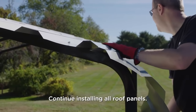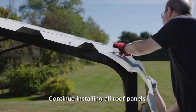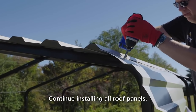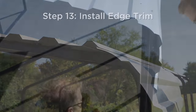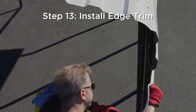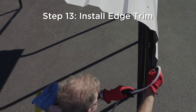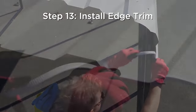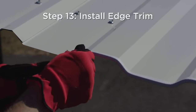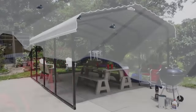Do you have any comments or questions about our first two featured carports? If you do, leave them in the comments section. If you're already familiar with either of these products, feel free to share your experience. Subscribe to our channel and tap the bell icon to get notifications when our newest videos are uploaded. And now, let's get back to our list.